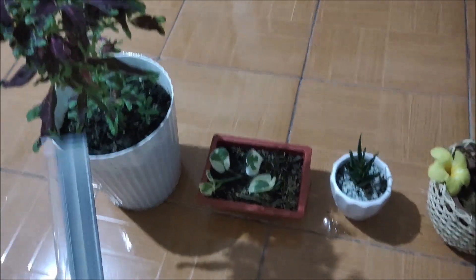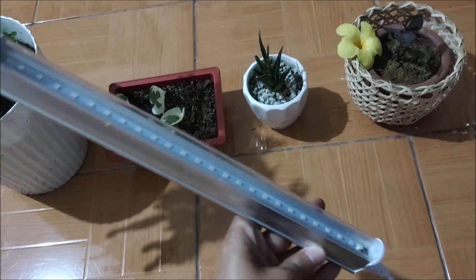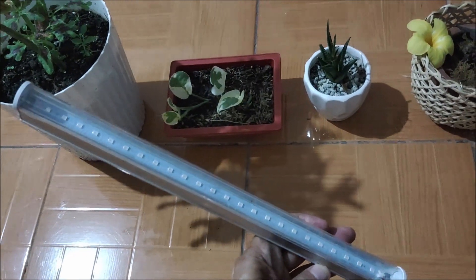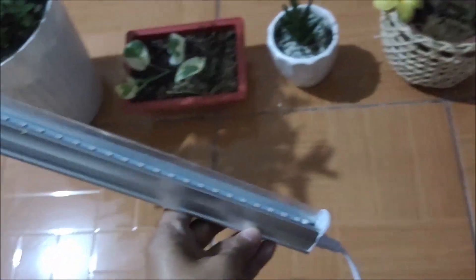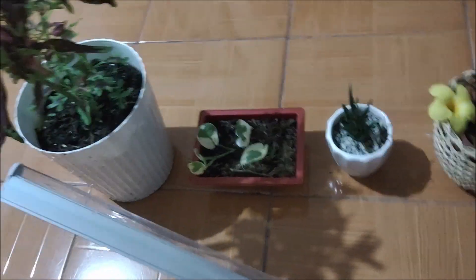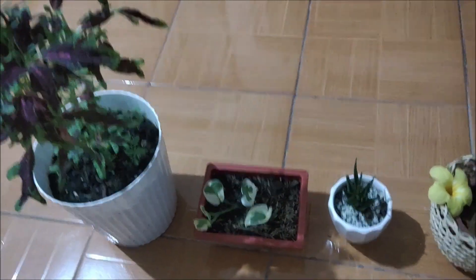This time we are going to use a different light — this is an ultraviolet light which I bought from Lazada. Some of you might already know that ultraviolet light excites electrons in certain objects, and when the electrons get excited they produce light. So I'm going to turn off the light again and switch on this ultraviolet light to see if any of these plants glow.